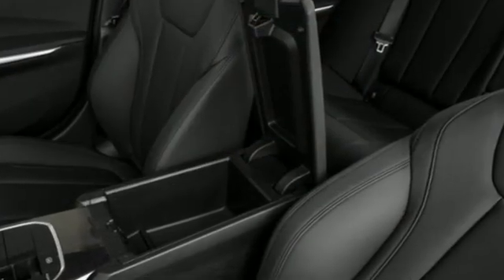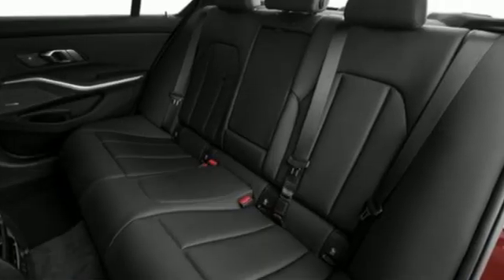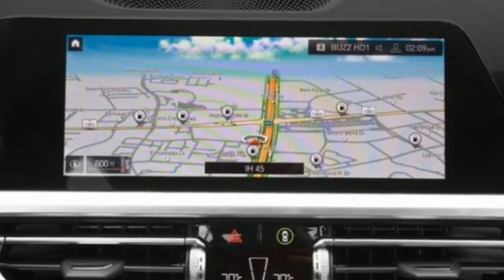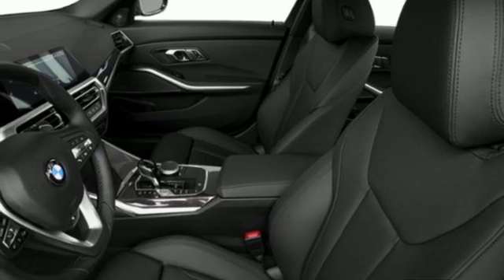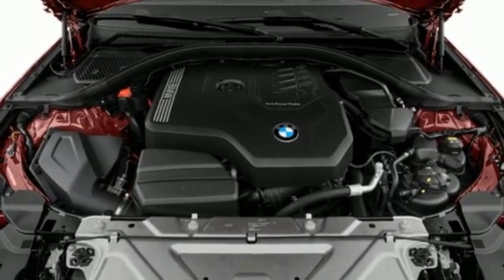It boasts an impressive list of features like these: integrated navigation system with voice activation, dual zone climate control, memory exterior door mirror settings, express open and closed sliding and tilting sunroof, automatic transmission, rear wheel drive, and streaming audio.